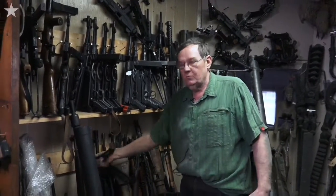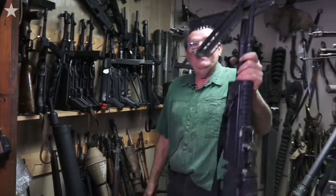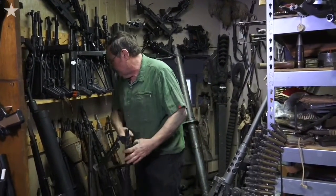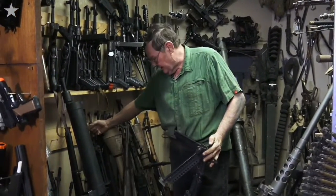This is an M60 here. This is what our boys have to carry. That thing weighs more than my wife. This is a Bren gun — a Bren machine gun. That's British.